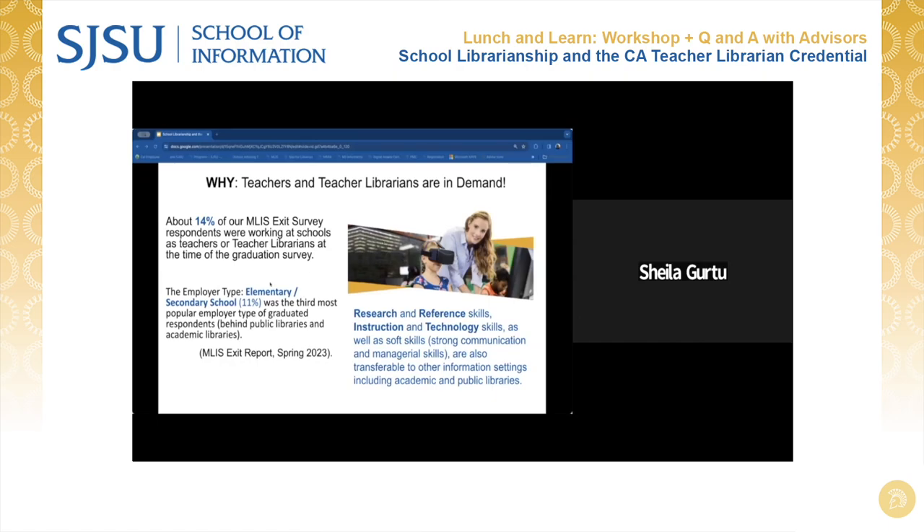Careers in school librarianship can vary from small organizations with a single teacher librarian to complex organizations embedded within larger institutions providing services to thousands of students. Typical positions are titled librarian, media specialist, district librarian, library media specialist, teacher librarian, or library media teacher. School librarians holding the MLIS degree have additional career options outside of K through 12, especially in youth services at public libraries. About 14% of our exit survey respondents were already working in schools as teachers or teacher librarians at the time of their graduation exit survey.